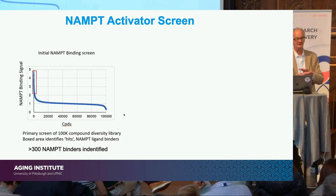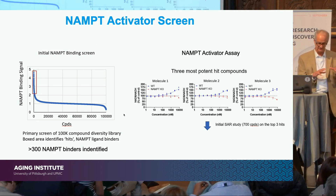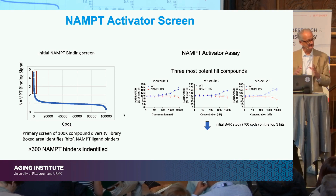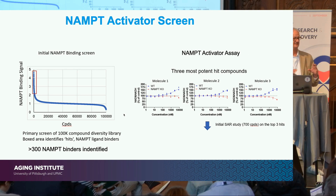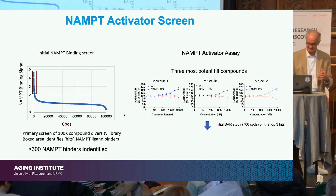Using that library of 100,000 compounds, we identified roughly 300 molecules that appeared to bind NAMPT with reasonably high affinity. The majority of these either had no effect on NAMPT activity or acted as inhibitors, but about five of these molecules acted as NAMPT activators. Here we take three of these hit molecules, add increasing amounts to cells, and show that the level of NAD rises — shown in blue. If we knock out NAMPT in the same cell line, these compounds have no effect.